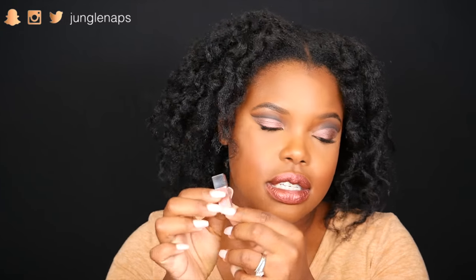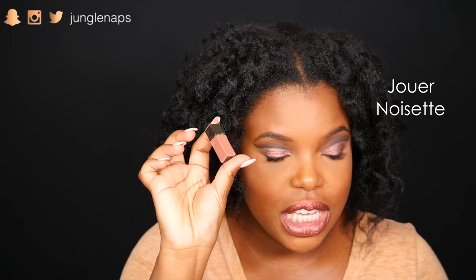This is a little sample color from Jouer that I showed you guys — it's the same mauve-y color called Noisette. It's really cute and really tiny — adorable. Reaching in here, we've also got another one of the Jouer lip enhancers. Pretty cool.